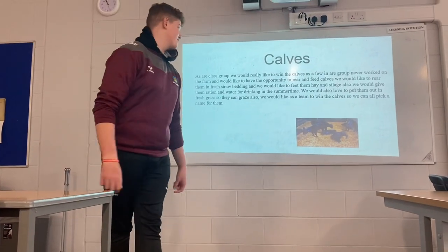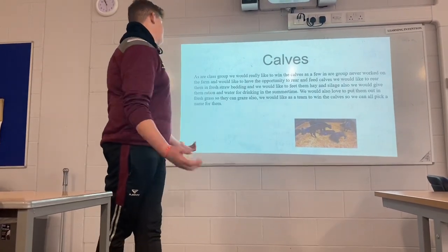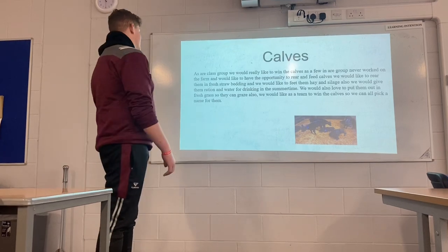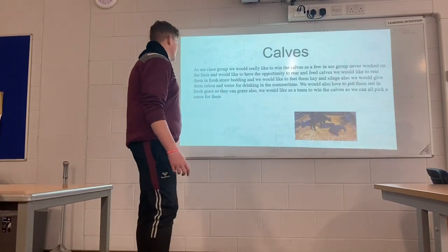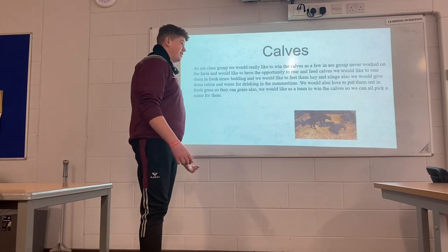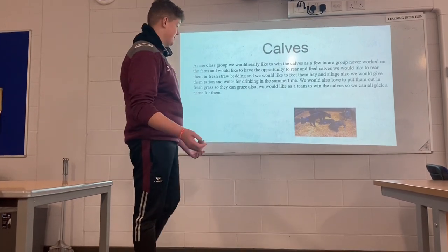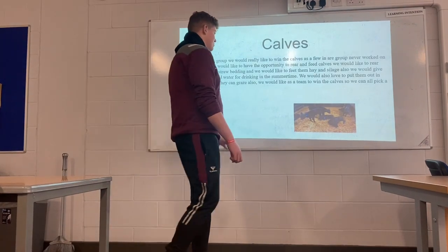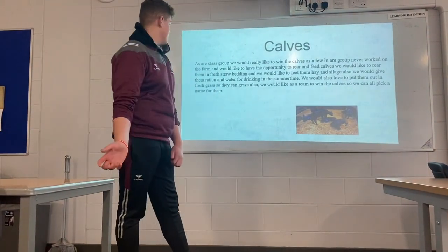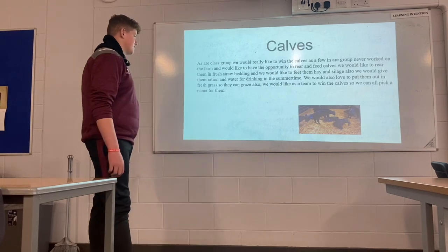In our group, we would love to rear the calves. We would like to keep them in fresh straw bedding and feed them hay, and also provide ration water for drinking in the summertime. We would also love to put them out in fresh grass so they can graze.